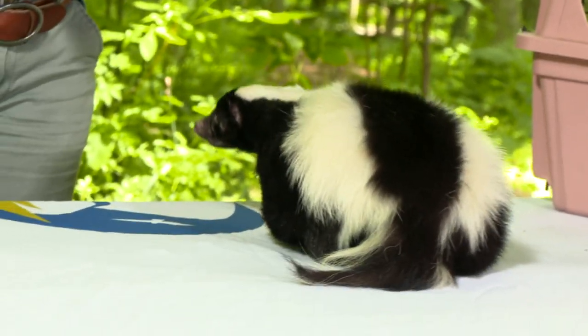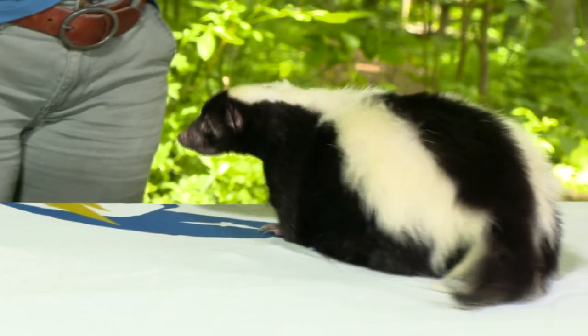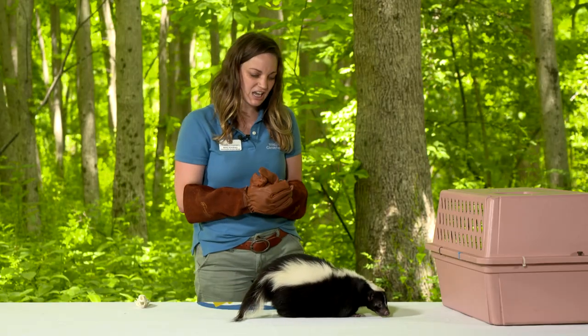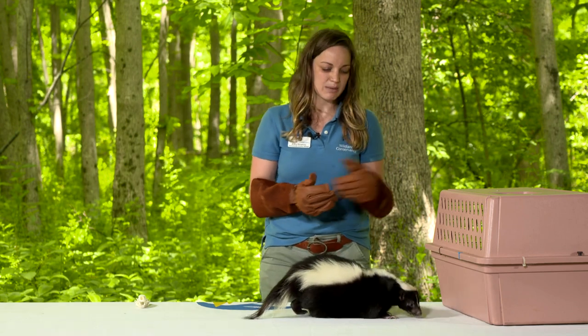Cabbage can weigh anywhere between six and eight pounds in the wild, or closer to ten to twelve pounds in captivity, while spotted skunks only tend to weigh about two pounds.